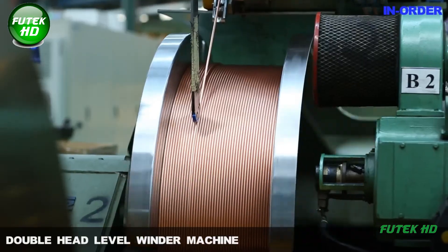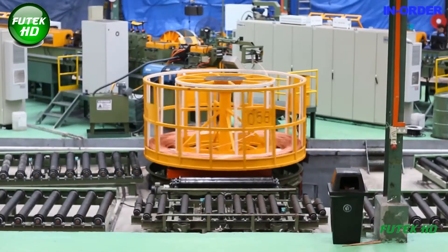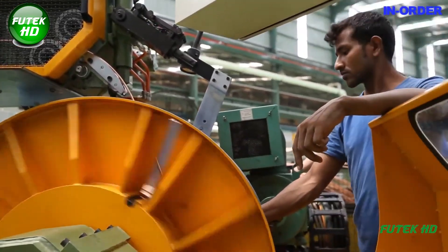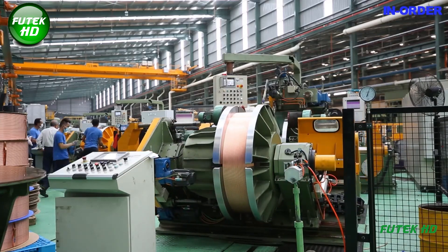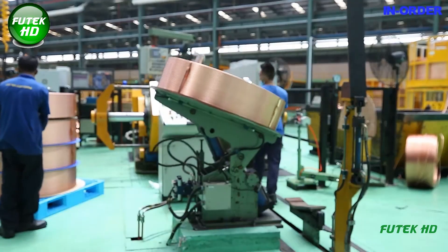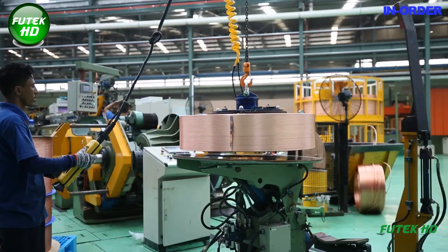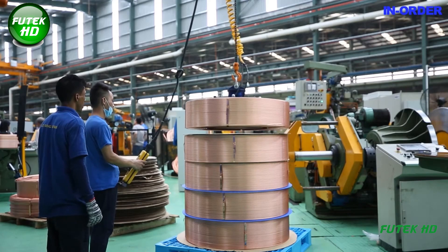Once heat treated, the copper tubes move to the double-head level winder machine, which coils the tubes efficiently, ensuring they are neatly wound and ready for storage or shipment. The double-head design allows for simultaneous winding of two coils, significantly increasing production efficiency. Advanced control systems ensure consistent tension and alignment during winding, preventing damage. The level winding process also maintains tube integrity, minimizing the risk of kinks or bends that could compromise performance.